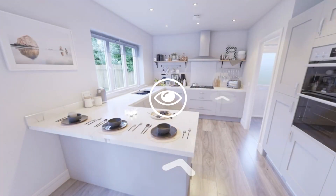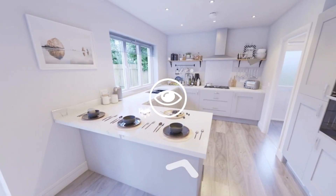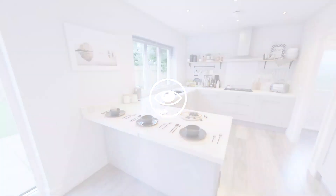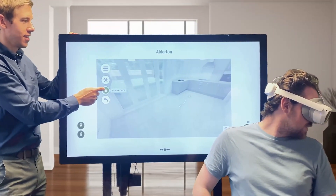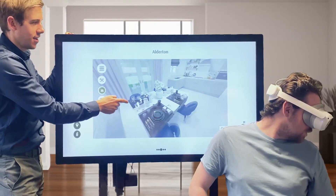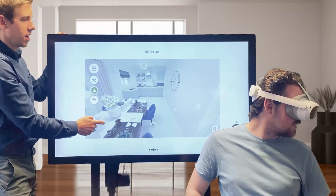Our live eye tracker enables both sales advisors and participants to share the experience and track where the headset user is looking. VR headsets not only give homebuyers a more immersive experience, but it allows users to gain a more accurate grasp of scale and form those all-important deep emotional connections.